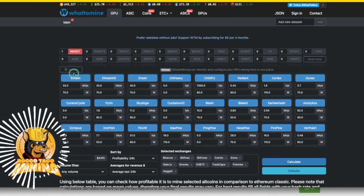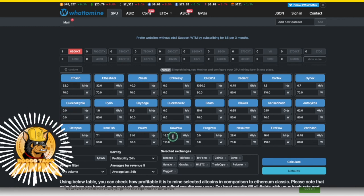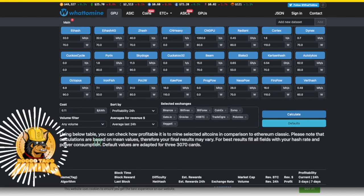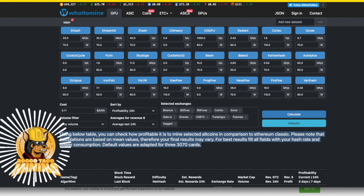You can come down and see which coins and which algorithm it recommends based on power usage and the hash rate you should get. Some of these are new to me — there's Kapow, which seems to be 16 megahash per second at 110 watts. That's going to get hot. Looking at the table, you can check how profitable it is to mine selected altcoins in comparison to Ethereum Classic. Calculations are based on mean values, so your final results may vary.